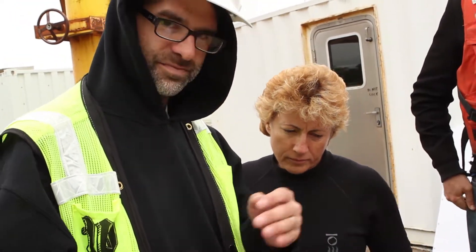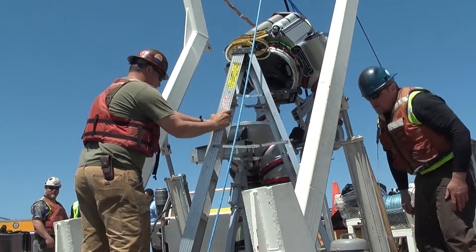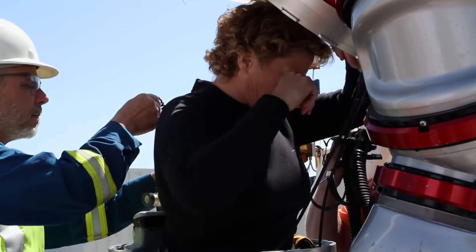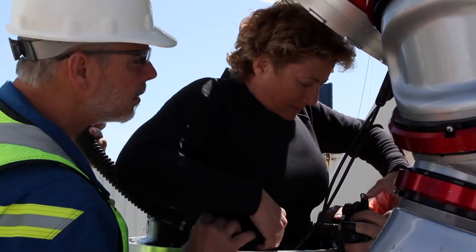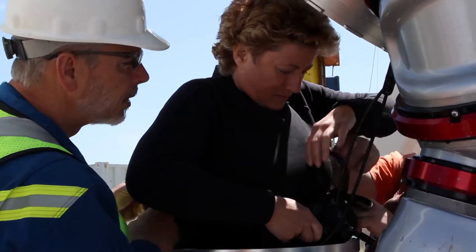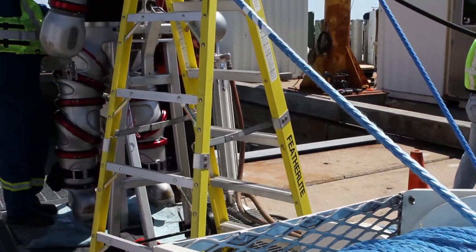I expect to face extreme challenges as a first-time pilot in brand new technology. Right now they are prepping the suit for me. I am somewhat Lilliputian in stature — midget-like compared to some of the pilots. They are using this suit for guys that are 6'4" and now using it for a woman who is 5'6".